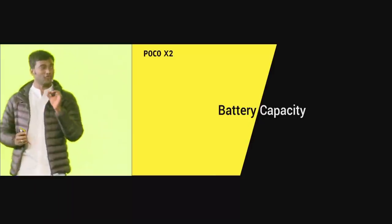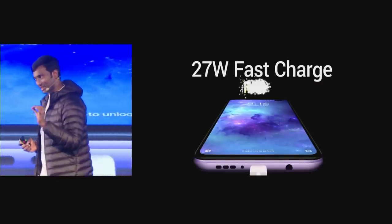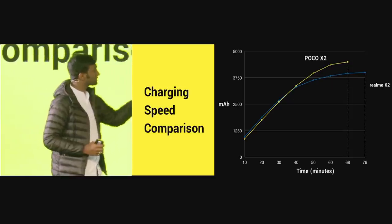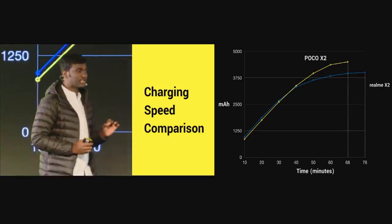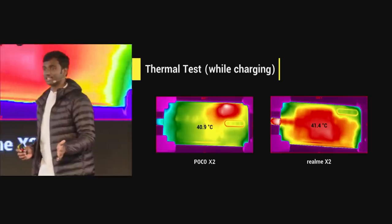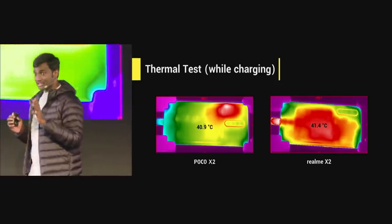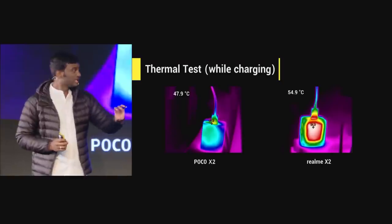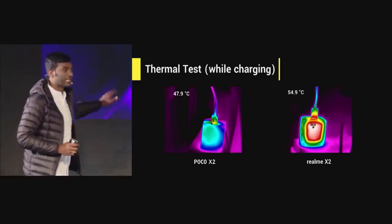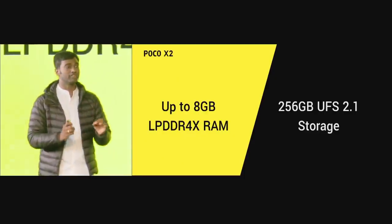For POCO X2, we are coming with a 4500mAh battery and 27W fast charging — with the charger included in the box. POCO X2 takes 68 minutes for 0 to 100, whereas Realme X2 takes 76 minutes. On temperature, Realme X2 reaches its highest temperature by the 17th minute, while POCO X2 reaches its highest temperature by the 53rd minute. Realme X2 almost reaches 55 degrees Celsius on the charging block, whereas POCO X2 goes up to a maximum of 48 degrees Celsius. POCO X2 also comes with 8GB LPDDR4X RAM and 256GB UFS 2.1 storage.